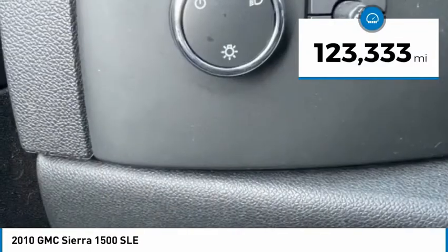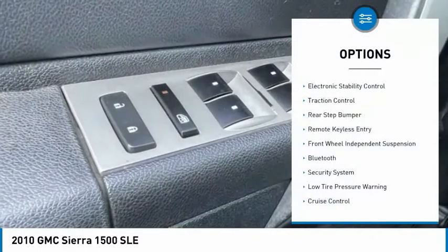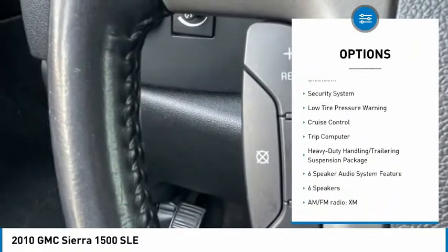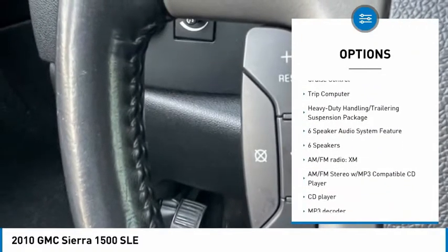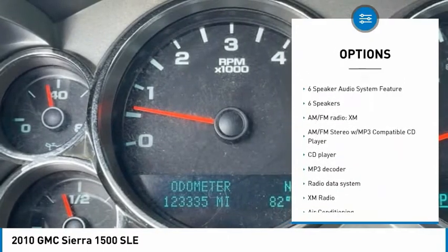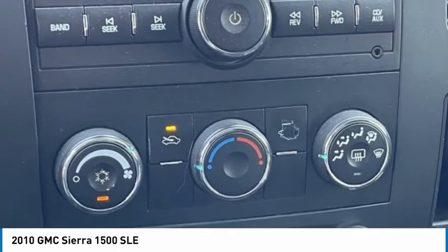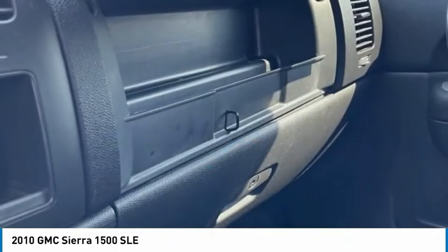This vehicle has less than 125,000 miles. Here are some of this vehicle's great options: electronic stability control, traction control, rear step bumper, remote keyless entry, front wheel independent suspension, Bluetooth, security system, low tire pressure warning, cruise control, and trip computer.